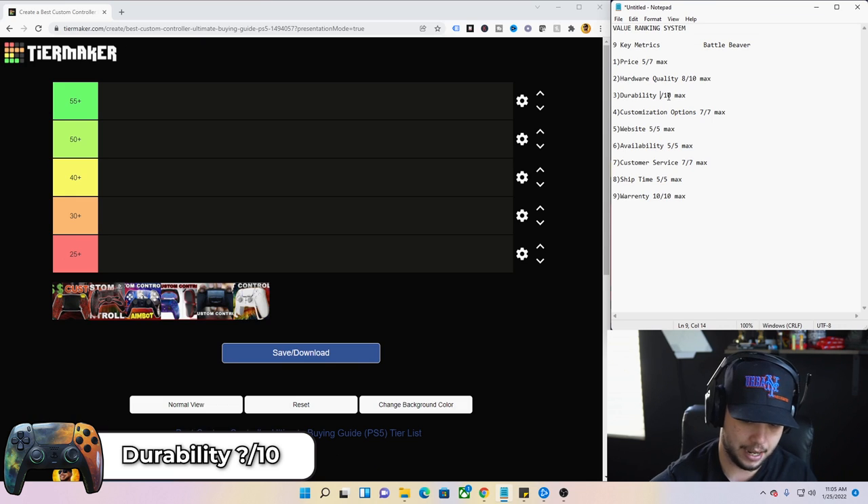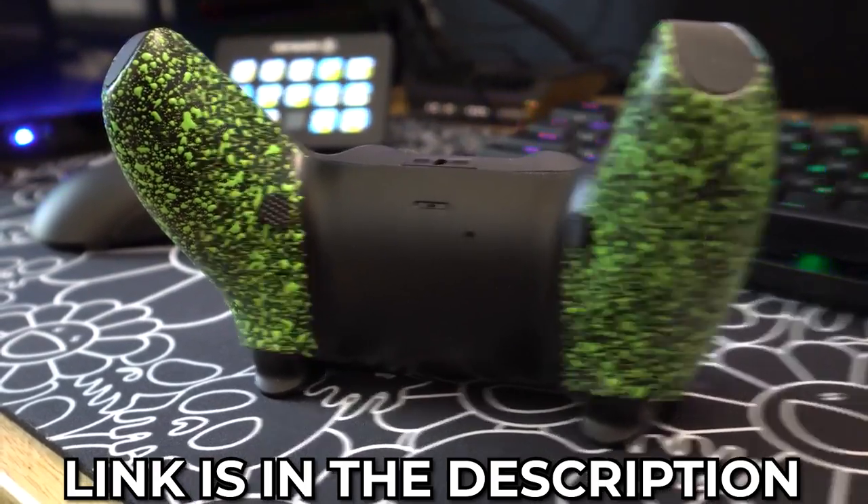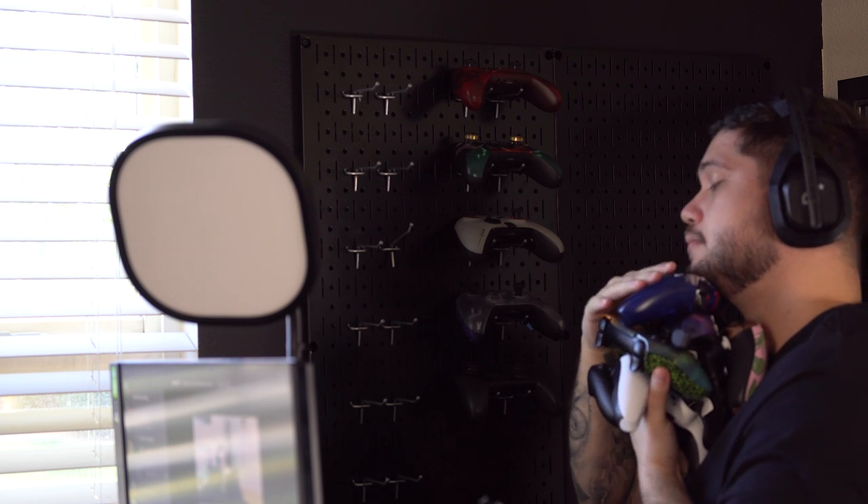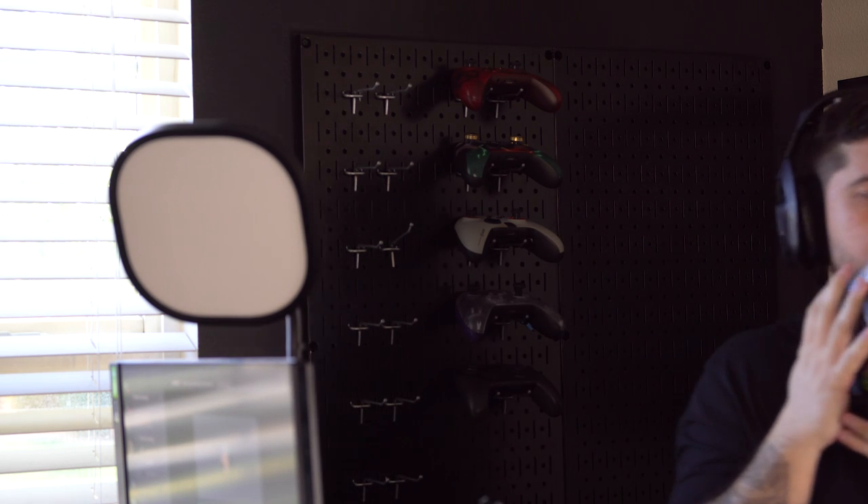Number three, durability — I'm giving it a seven, which is a great rating. However, if you watch my individual Battle Beaver video, I talked about some concerns with the back buttons. They have an ever-so-slight give to them that makes me a little nervous. The clicky triggers feel good but not super solid. I know the more customizations, the more that could go wrong, but still seven out of 10 is a great score.